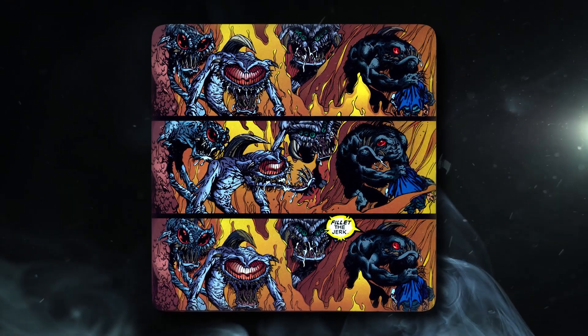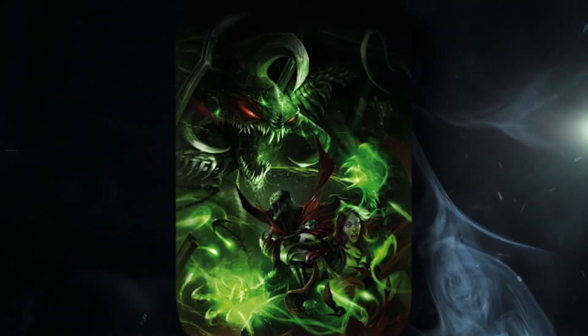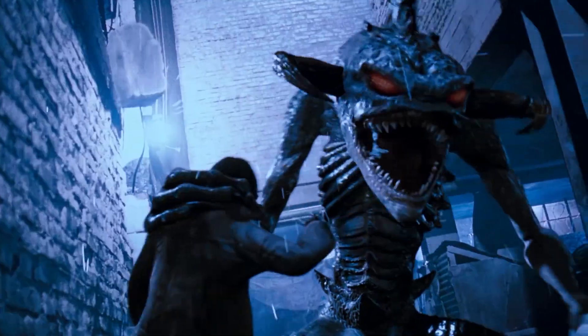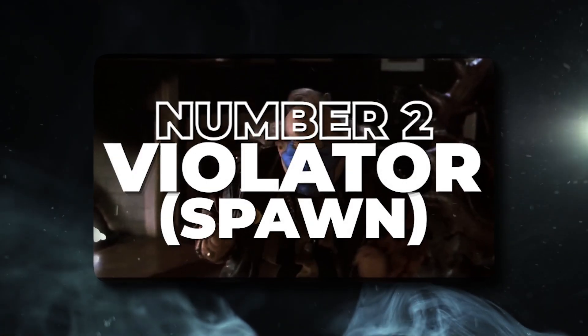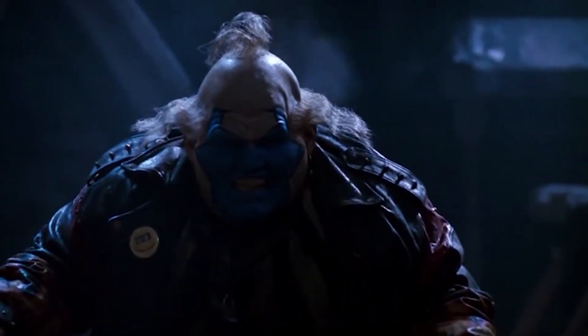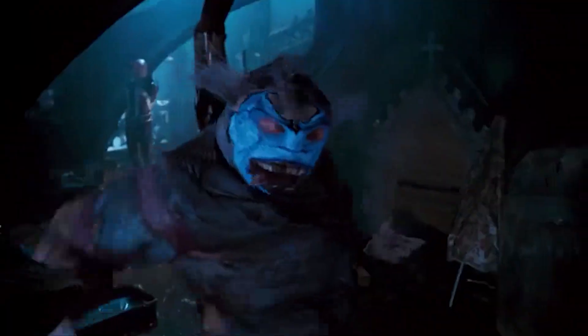Number 2: Violator, Spawn. Violator is the oldest of the Phlebiac brothers, a group of demonic siblings with a human mother and a demon father. His demon form is what you'd expect from something born in hell — sharp teeth, claws, red eyes, and a vicious feral demeanor. However, it's his human form, the clown, that earns him a spot on our list. The movie almost perfectly brings to life every aspect of the clown's appearance, including his short stature and protruding pot belly in the fat suit, making it one of the best villain costumes in a superhero movie.